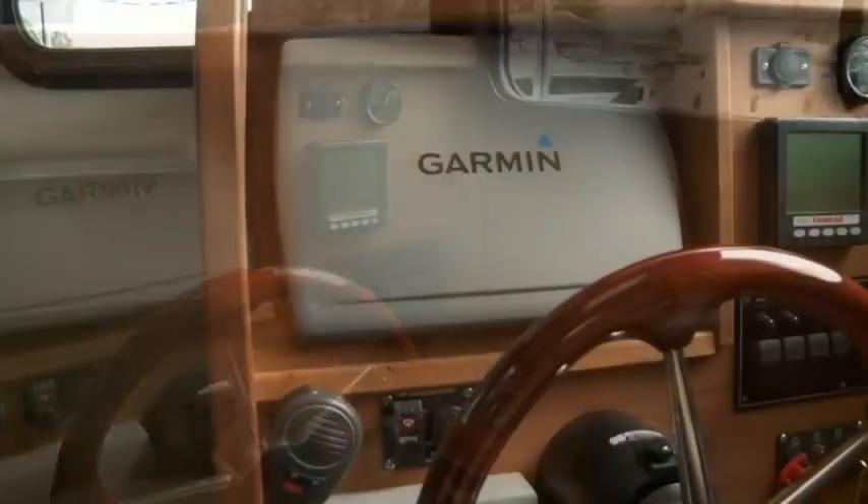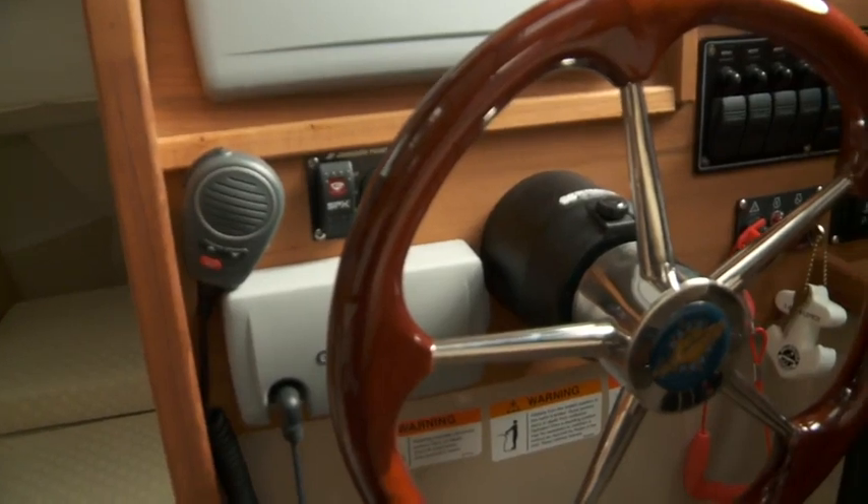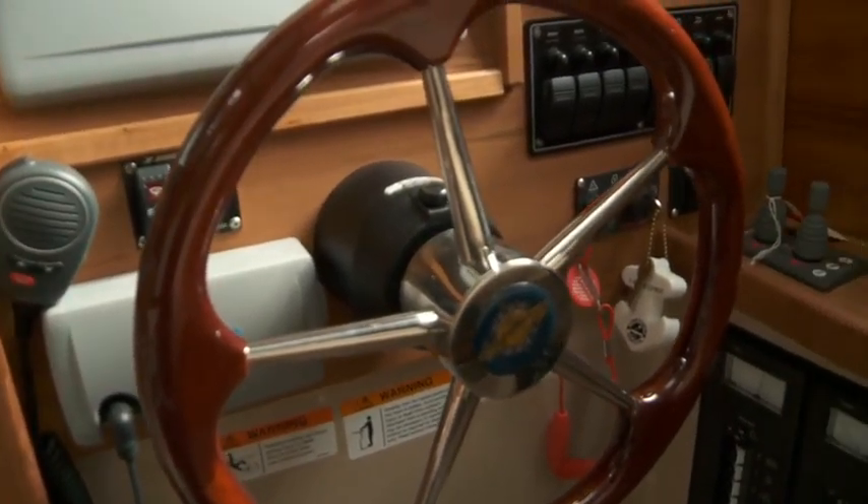Just forward of the galley is the raised helm, which is decked out with all the gadgets a captain could ask for, all within easy reach, including the traditional style wood grain wheel.